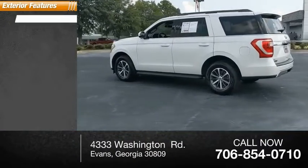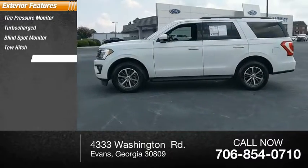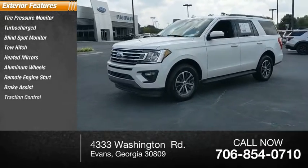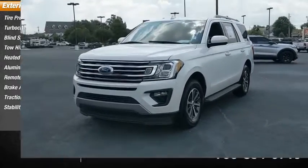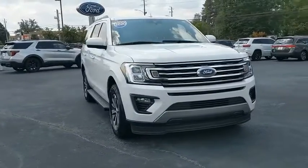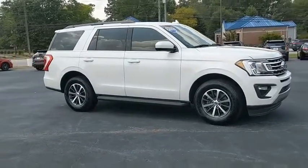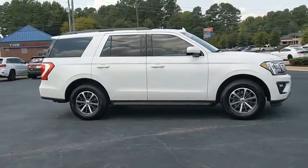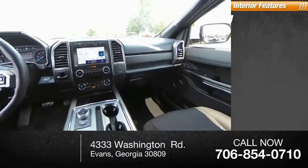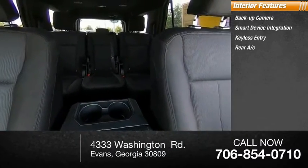Here are some of this vehicle's great options: tire pressure monitor, turbocharged, blind spot monitor, tow hitch, heated mirrors, aluminum wheels, remote engine start, brake assist, traction control, stability control. Inside you'll find a backup camera, smart device integration, keyless entry, rear AC, satellite radio.